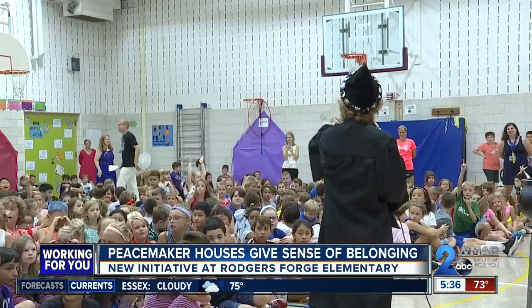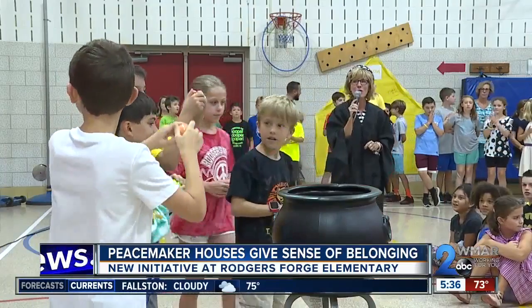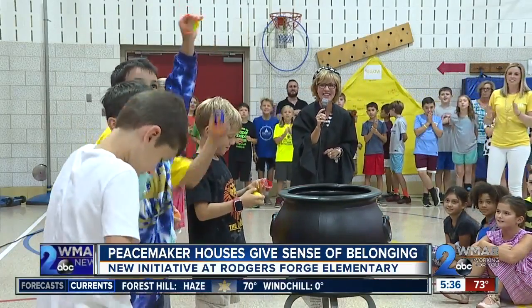Students learn which house they belong to through the sorting assembly. One by one, each student selects an egg, and on the count of three, two, one — students are welcomed into their new home.